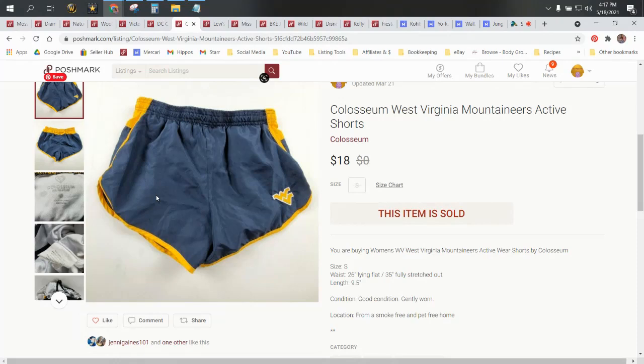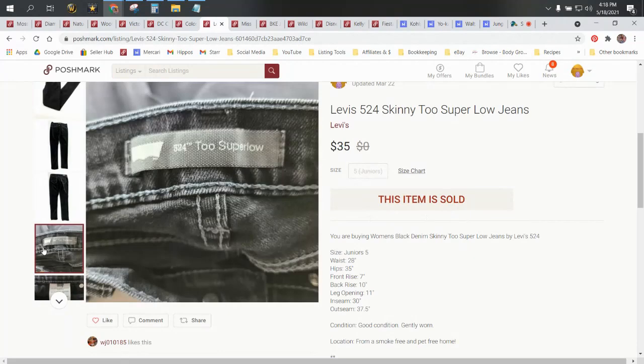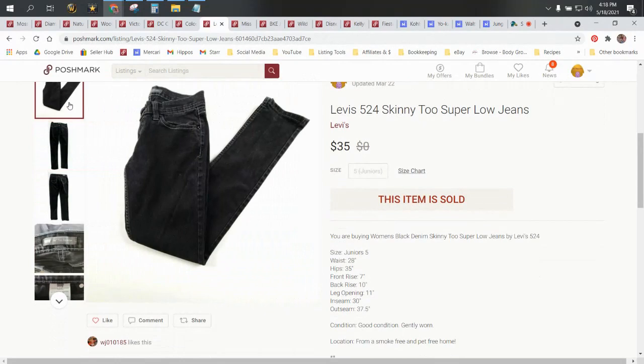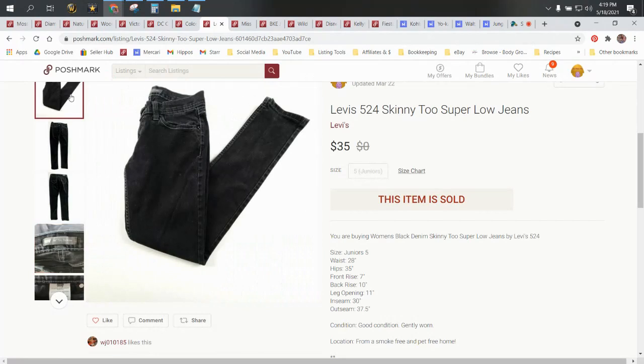Next up, we have Levi's 524 Too Superlow skinny jeans. Some Levi's go for a lot more money than others. I just always tell people, make sure that you comp them when you go to source them — look through the solds on eBay or Poshmark and compare the different types of Levi's. Some have numbers, some are like the Levi's Denizen that go for like $20. I pick up any and all Levi's I find. These came in a ThredUp box, so they were about $1.75 cost. They sold for $35 and our profit was $26.